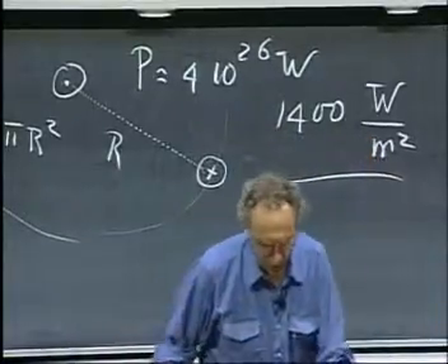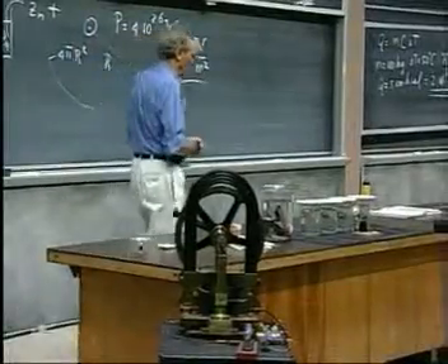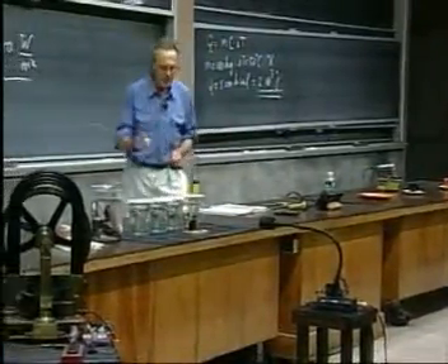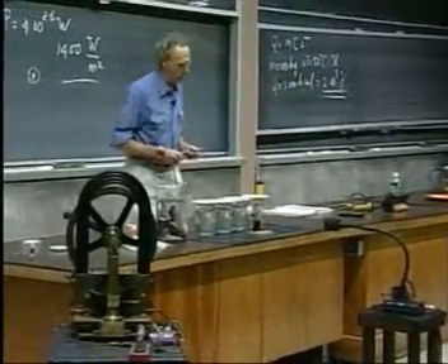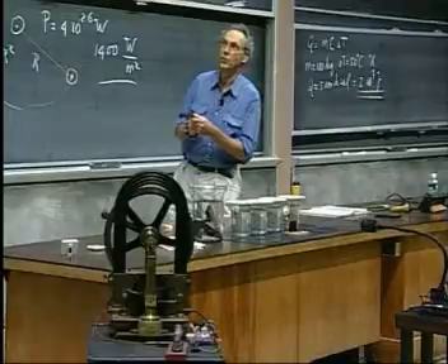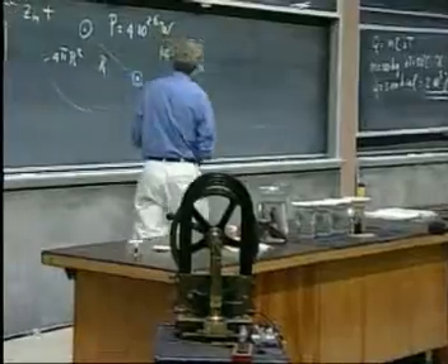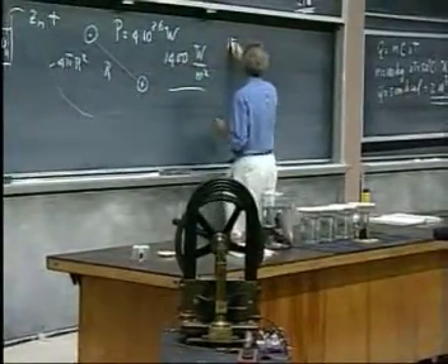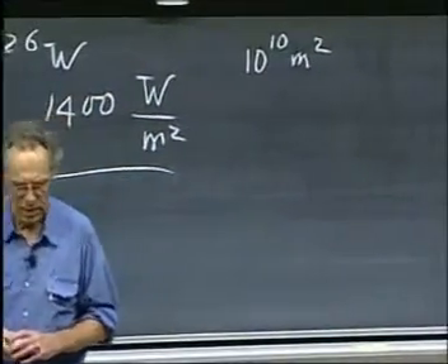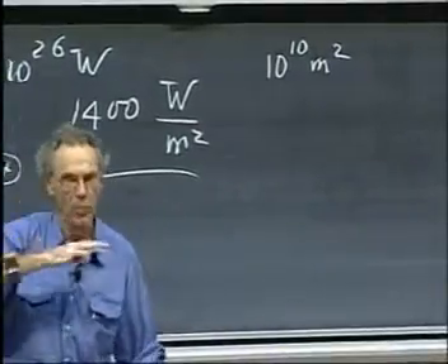That is about 100 million joules per square meter every day. It would be nice if we could harvest that — use that 100 million joules per square meter per day to provide the world with four times 10 to the 20 joules per year. To do that, you would need 10 to the 10 square meters to absorb solar energy. That's trivial — it's only the size of Holland. No big deal. If we lose Holland, that's no big deal.